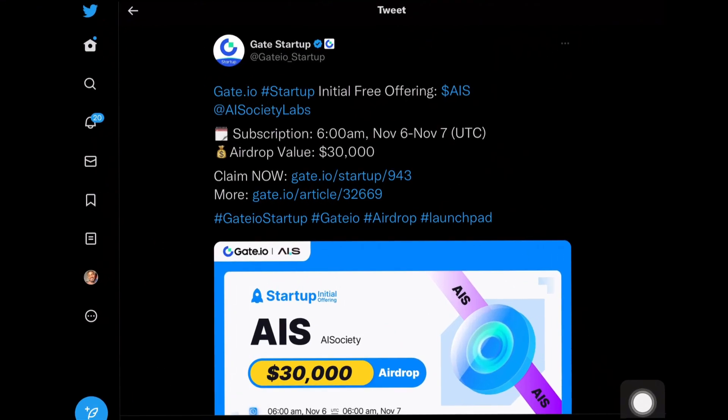Hey, what's up guys, welcome back to my channel, This Crypto Zone. I'm glad you're joining us in today's video. I'm going to introduce you guys to an upcoming Gate.io airdrop that is worth over $30,000.